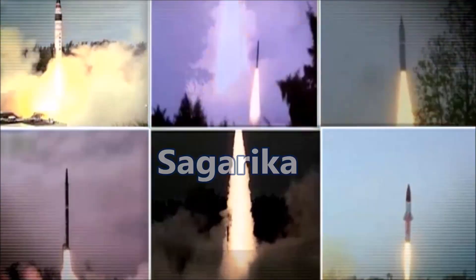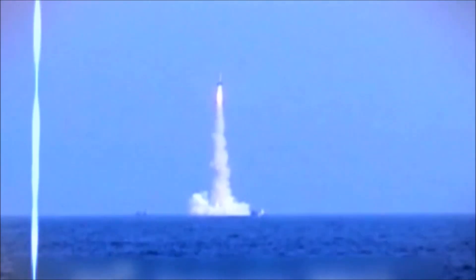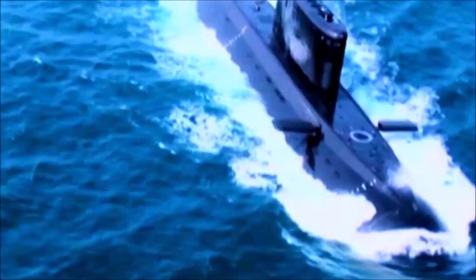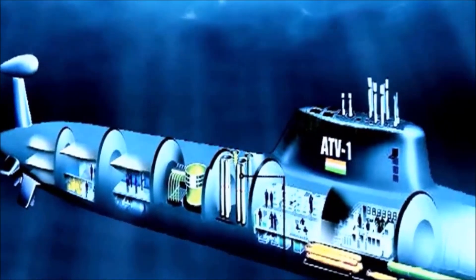Sagarika is a nuclear-capable missile that can be launched from nuclear-powered submarines. It has a range of 750 km. Its development was done by Indian scientists and the project was codenamed Project 420. It was completed in 2001 and was given to the Navy for testing. The missile tests were successful in 2008. It was tested to its full range several times and struck its targets with accuracy. It has now entered production.